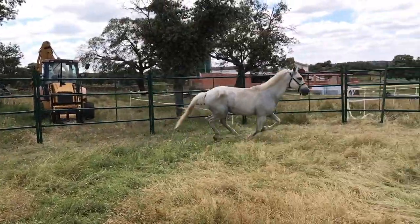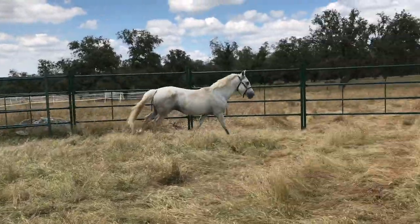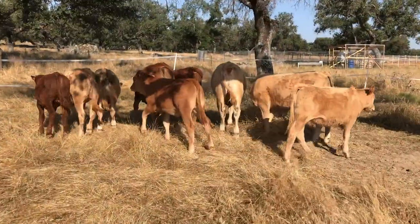A real farm needs some animals, so we got a horse — Pura Raza Española. And we got some cows too.